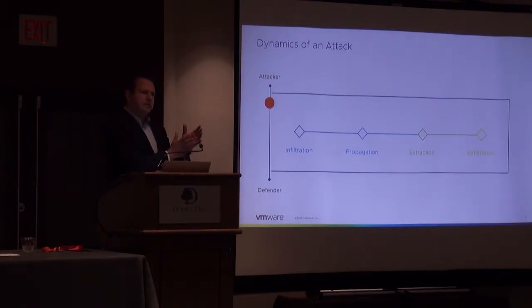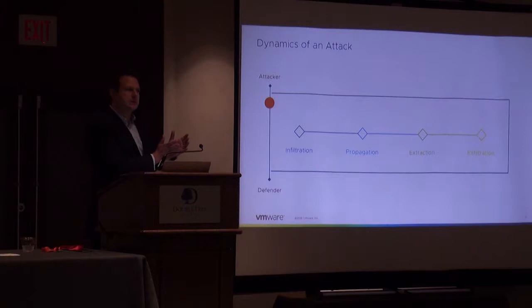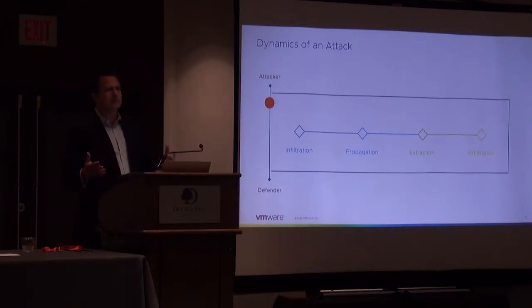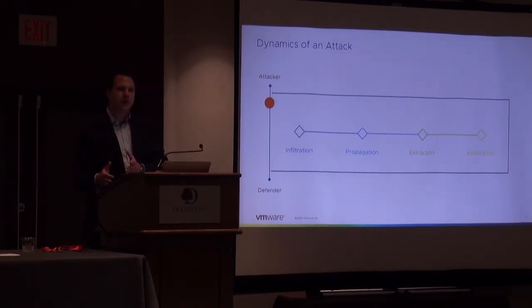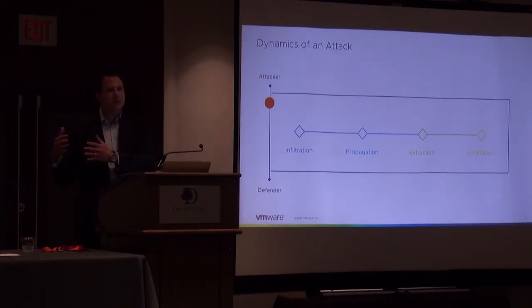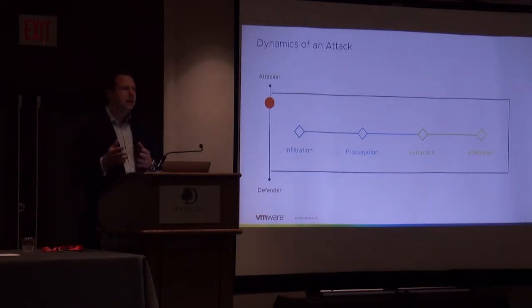The issue wasn't that we couldn't stop the infiltration event — it's very difficult to stop infiltration. It's an asymmetric battle: attackers can try thousands of times, and you have to be right thousands of times. The challenge was that we never layered in enough security investment or capability at later stages of the attack chain. We didn't do enough to stop the propagation of the attack from moving from an end-user device to a database with millions of critical records. At some point during that flow, we should have had the ability to control and stop that behavior.